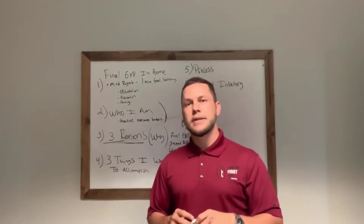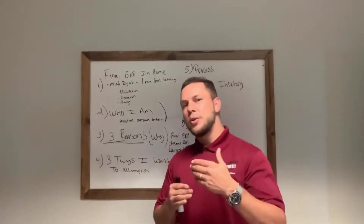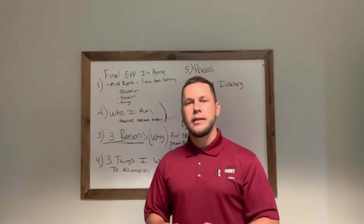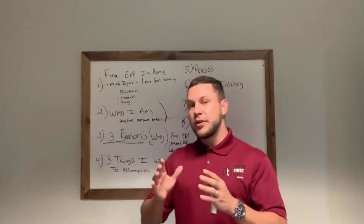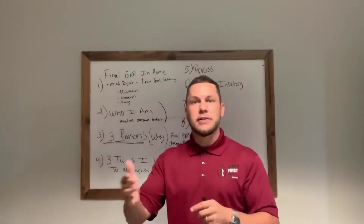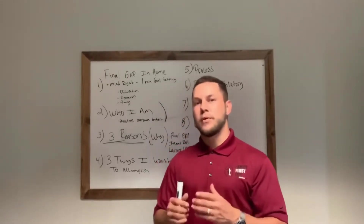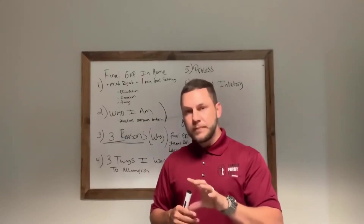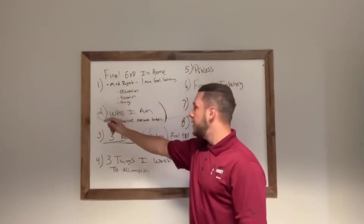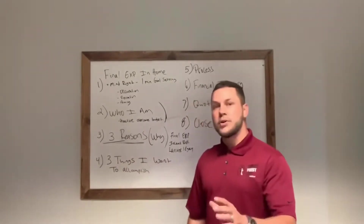Third thing is to make sure you guys understand it. Because at the end of the day, this is the most important thing you can have in place for your family. You don't want to be the client that has protection and thinks they're good, but it's only accidental death and they die of natural causes. So we want to make sure you know exactly what you've got in place. So: step one, mind right; step two, who I am; step three, the three reasons; step four, the three things I want to accomplish.